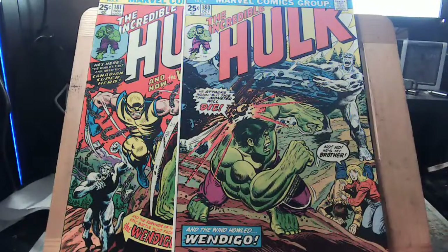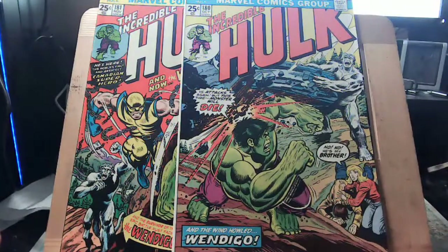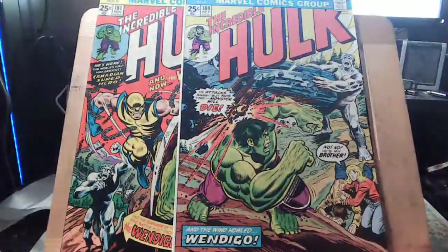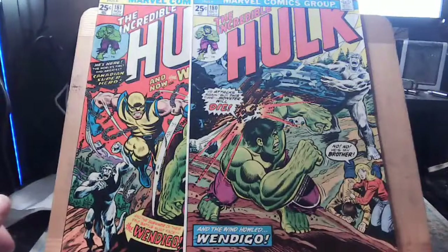I showed up and the house was insane — hoarders. There were little trails you had to navigate. The only clean room was a 15-year-old girl's immaculate bedroom. The rest looked like Sanford and Son. They showed me six or seven boxes of comics — bigger than long boxes. It was practically everything Marvel put out from 1964 to 1974, in chronological order, all in really good condition.